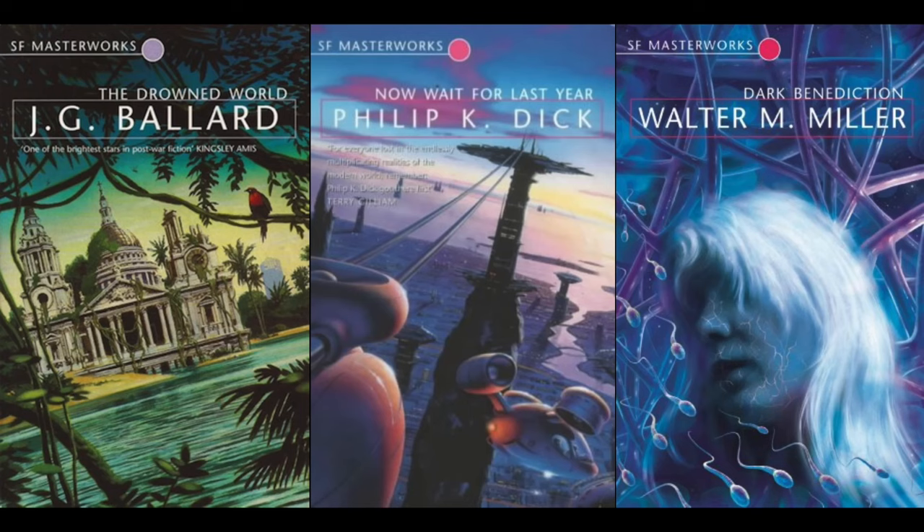There are a few exceptions. Black Spine Edition number 17, The Drowned World by J.G. Ballard; number 36, Now Wait for Last Year by Philip K. Dick; and number 69, Dark Benediction by Walter M. Miller, were not reprinted in the yellow-spines — at least, not yet. Contracts change.